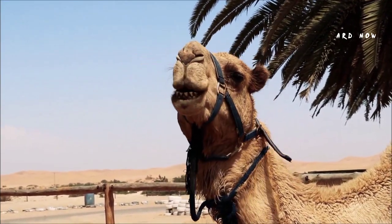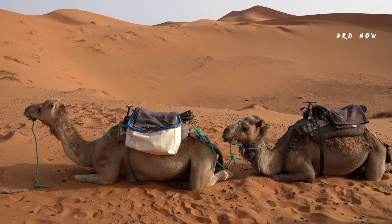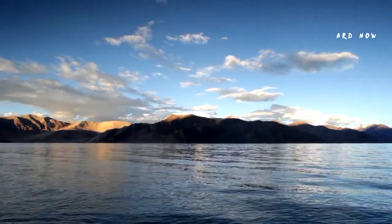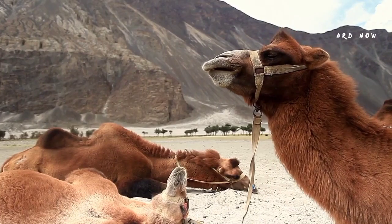Similar to cows, camels regurgitate food from their stomach back up to their mouths so they can chew it again. Camels can also hydrate themselves faster than other animals; they have been reported to drink roughly 30 gallons of water in a little over 10 minutes.